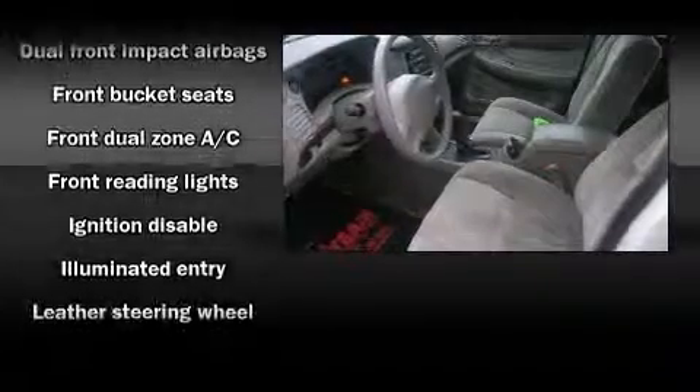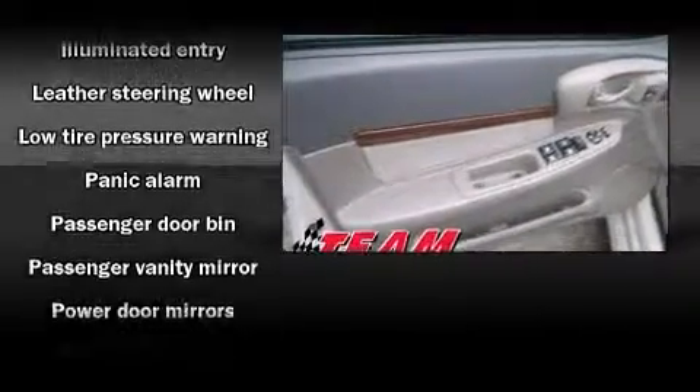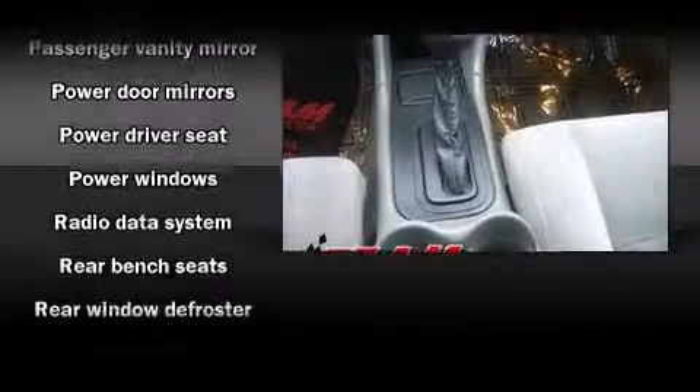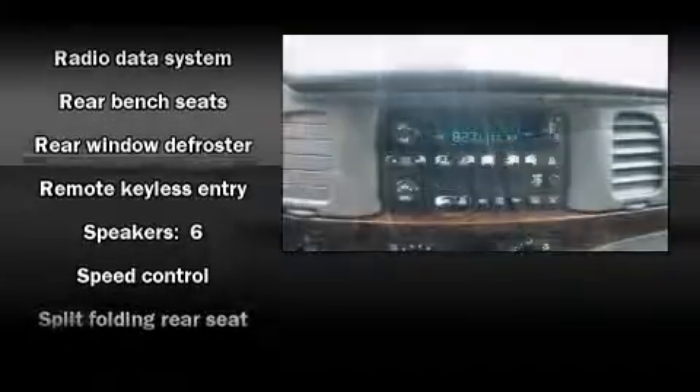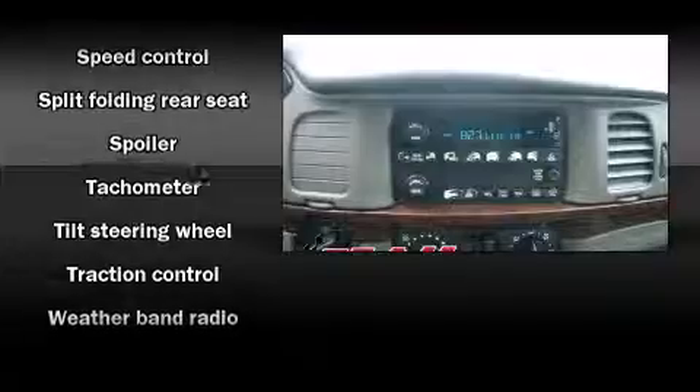Safety equipment has been integrated throughout, including dual front impact airbags, traction control, ignition disabling, and four-wheel disc brakes with ABS. This car was designed with safety in mind, allowing you to drive with even greater assurance.